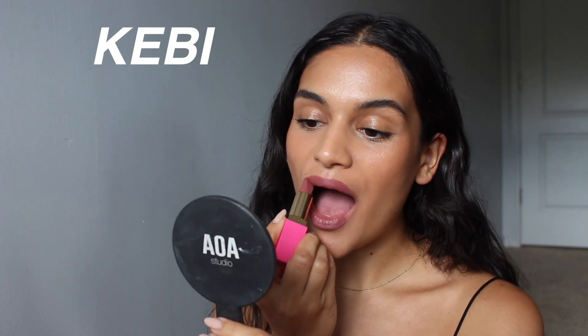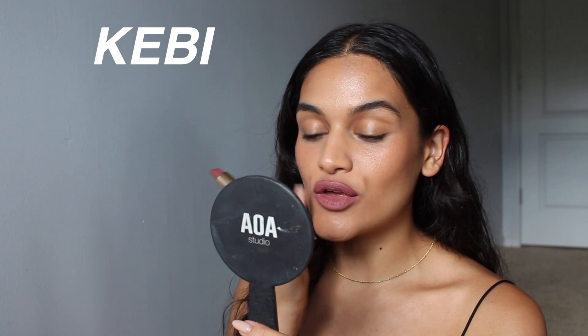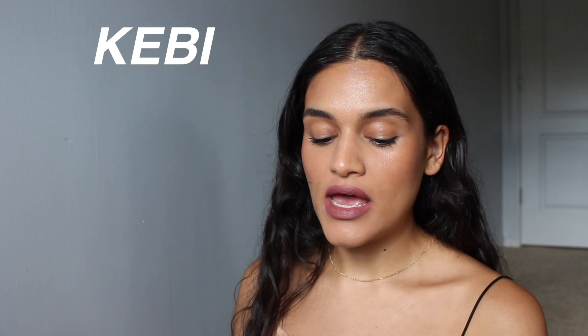The next shade I have to try is Kebby. I like this — I think it's cute. Kebby is described as a soft, cool-toned pink mauve nude. I do really like it; I can see getting use out of this in the fall and winter. It's definitely different for me since it's more cool-toned, but I think it's still flattering.